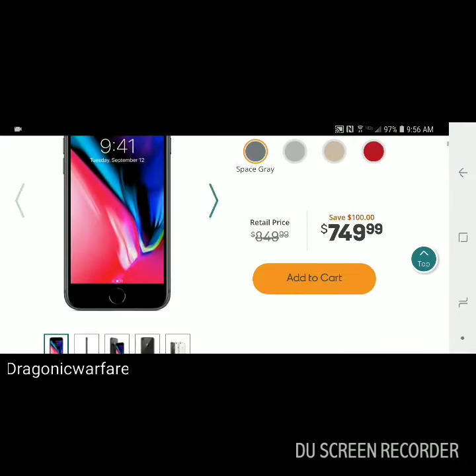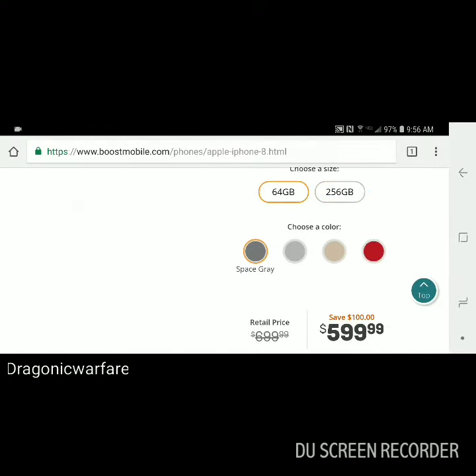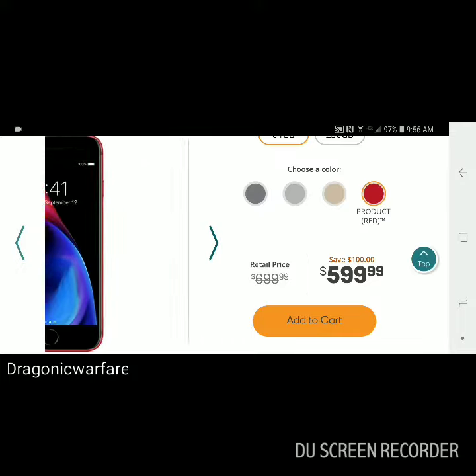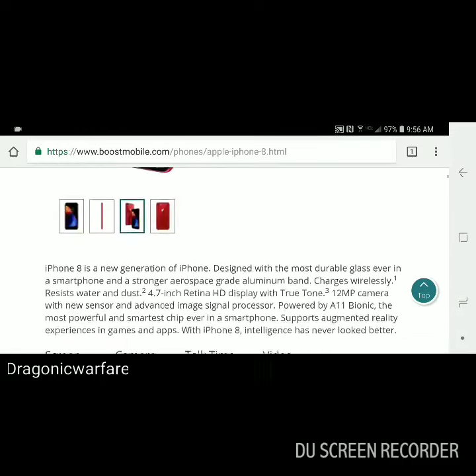It's called Product Red. Let's see if they have a 256GB in red — they do not, just a 64GB in red, which is pretty nice. I would consider getting this phone if I didn't already have an iPhone. Very cool.